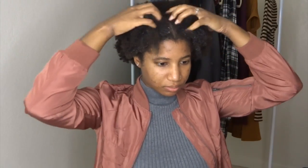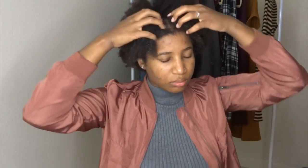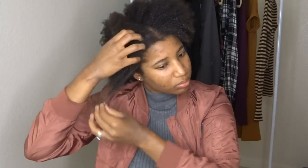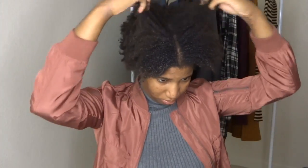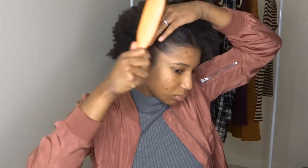My hair looks a mess because I only sleep on a satin pillowcase with nothing in it. I hate having it tied up because my scalp is really sensitive. To refresh it in the morning, I just use a spray bottle of water and a little bit of coconut oil to detangle my hair, then fluff it out to mold it into whatever style I'm doing that day.